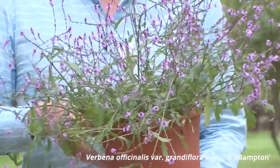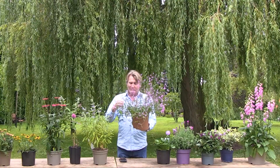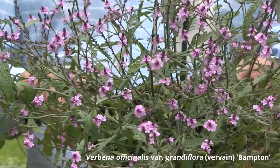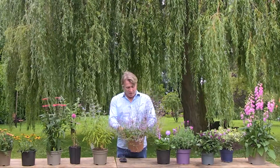Here we have another big favorite for the bees — these little single flowers are ideal. It's a Verbena; this particular one is called Bampton. There are other varieties too, like Verbena bonariensis, which is the really tall one and a very popular choice. Verbena is a very robust plant and a great favorite for bees in the garden.